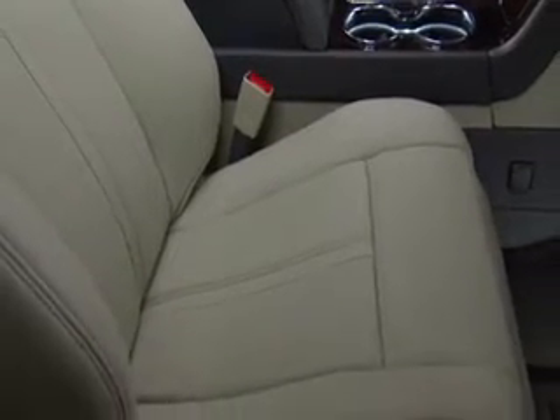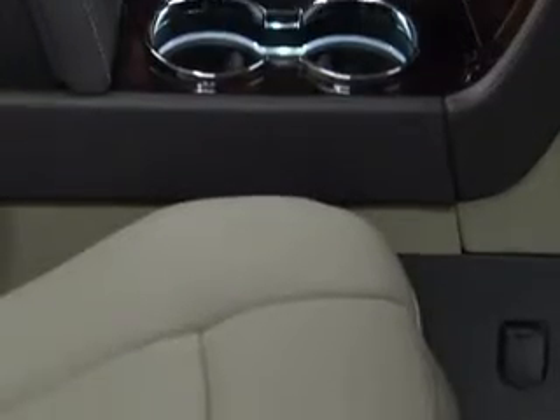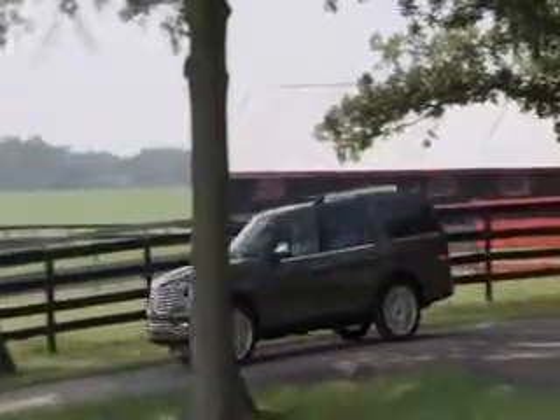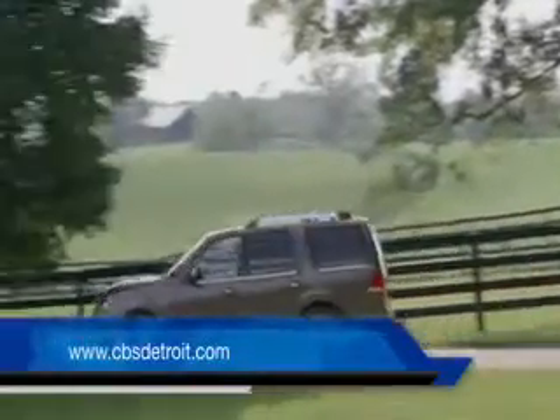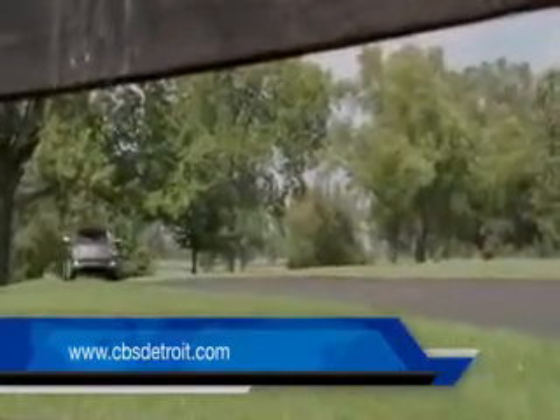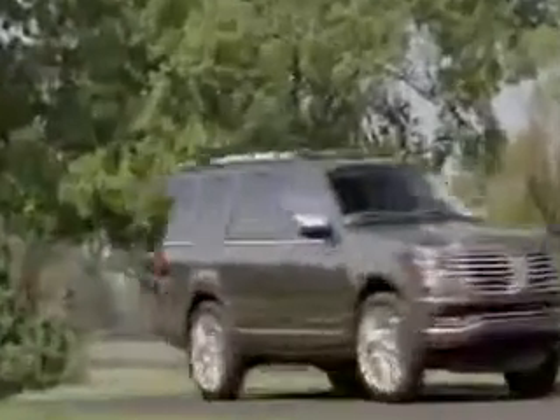Prices start in the low 60s and up with standard and extended wheelbase. The 380-horsepower V6 engine is just fine. It allows you to tow 9,000 pounds. The handling is fairly smooth considering the size of this vehicle.